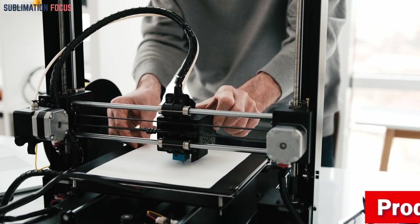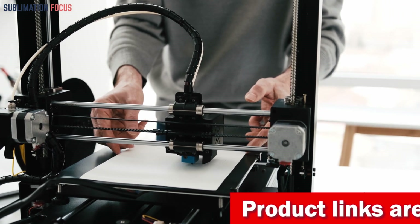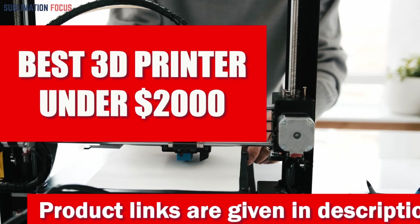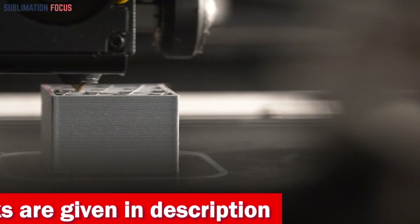Hello everyone and welcome back to another exciting video of the Sublimation Focus. In today's video we will discuss the best 3D printers under $2,000. The output of each 3D printer is improving, so don't worry about missing out on quality when it comes to budget printing.